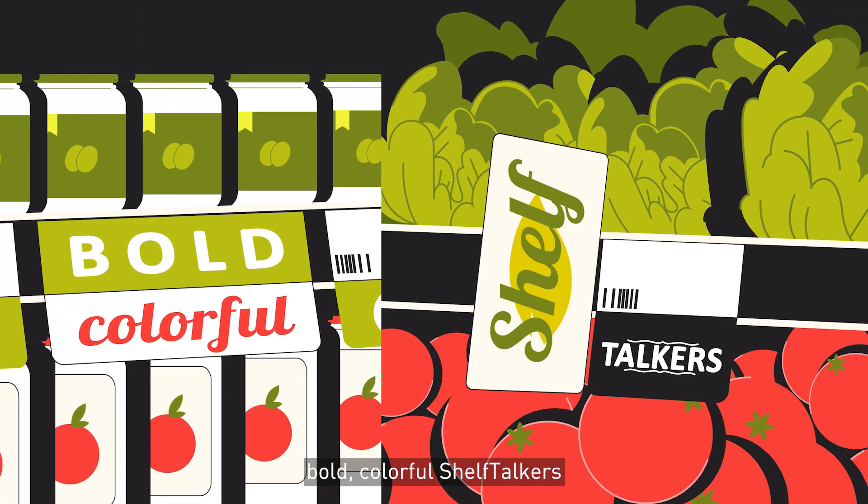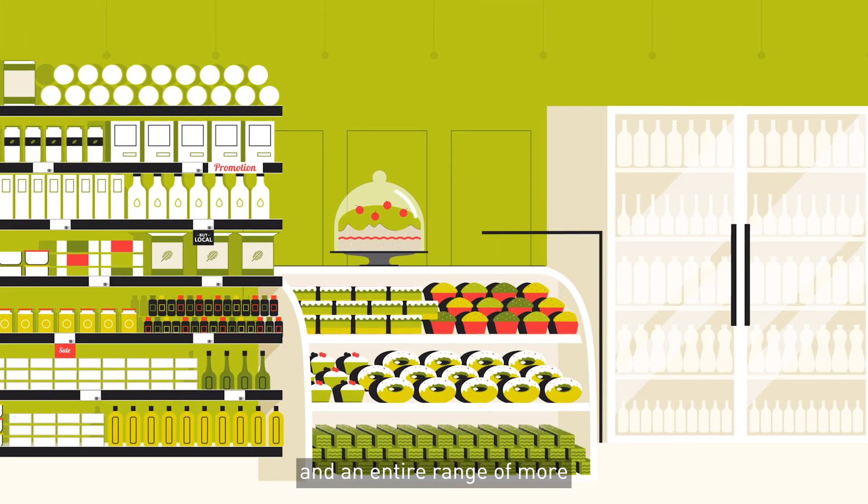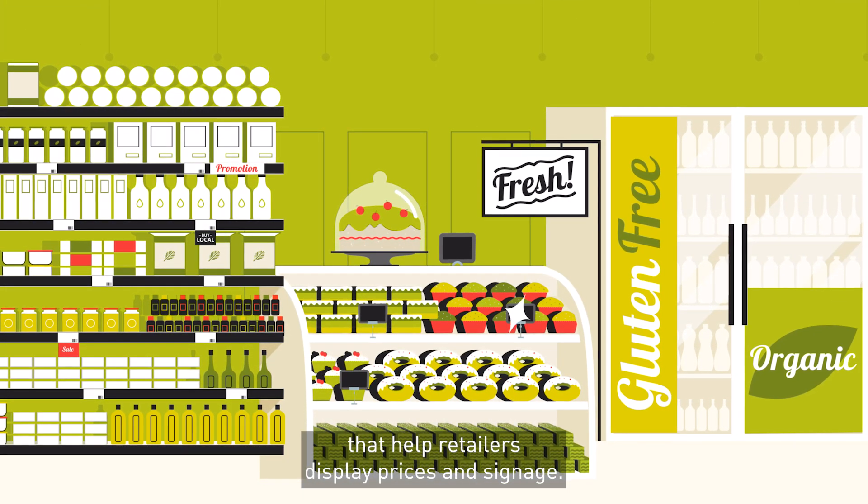bold, colourful shelf talkers, shelf management product organizers, and an entire range of more that help retailers display prices and signage.